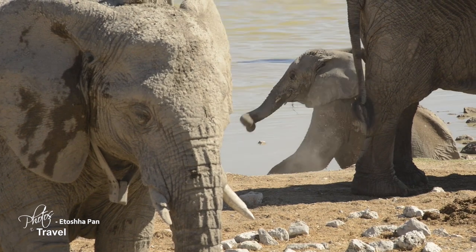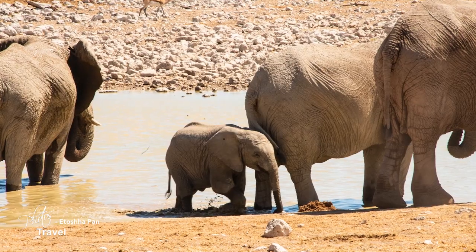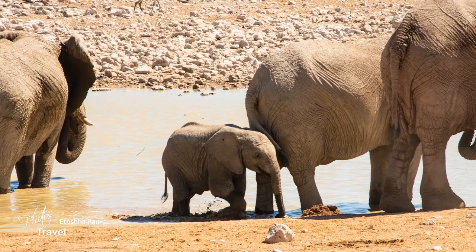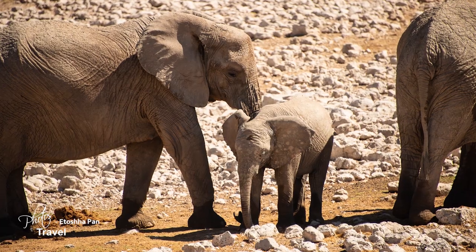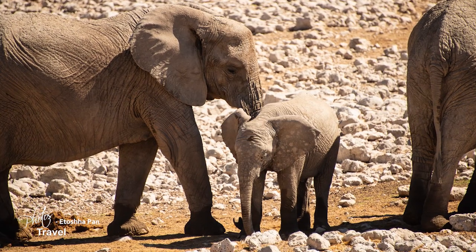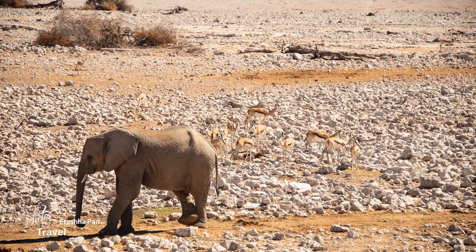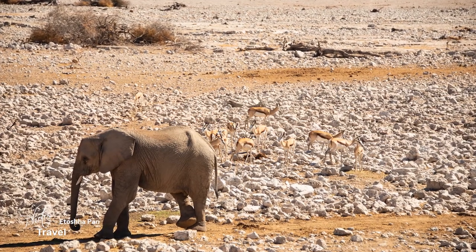These giant mammals are very sociable and live in family units where everyone looks after the young. When males become teenagers, they're forced from the herd and made to find their own way. Females will push them away and eventually they get the message. They will join other groups and mate among them, avoiding inbreeding, which makes for a much healthier species.